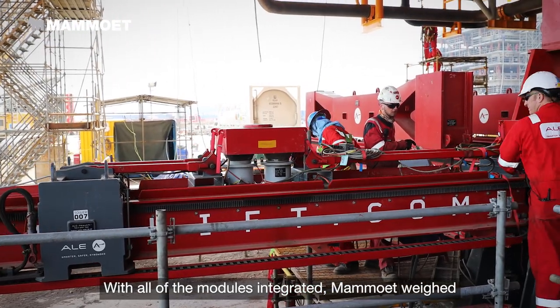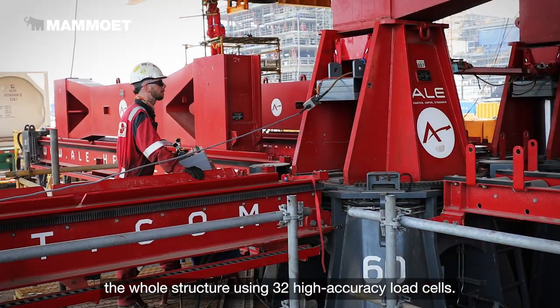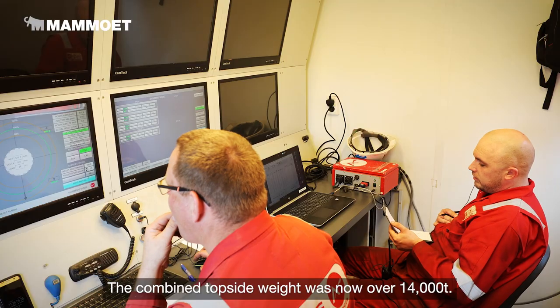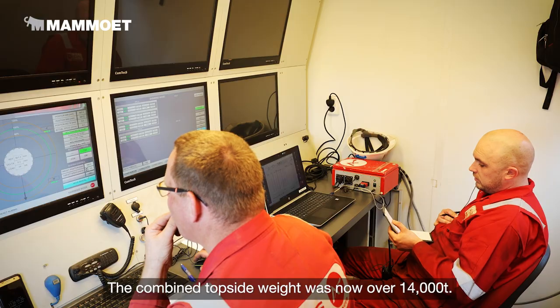With all of the modules integrated, Mahmoud weighed the whole structure using 32 high-accuracy load cells. The combined topside weight was now over 14,000 tons.